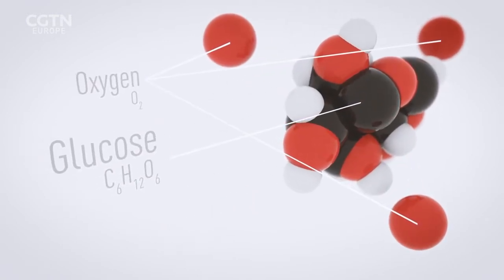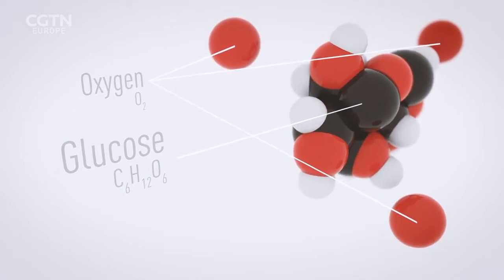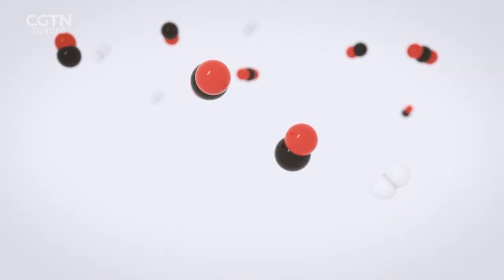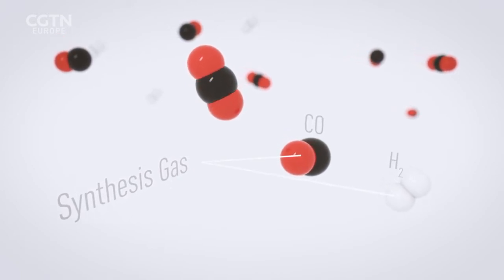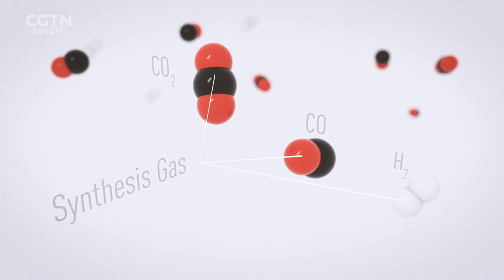Oxygen is produced as a byproduct. The key difference is that we try not to make sugars as in natural photosynthesis, but to make energy carriers we can use as a fuel or as a chemical. That fuel is called syngas, or synthesis gas, which consists primarily of hydrogen, carbon monoxide, and some CO2.